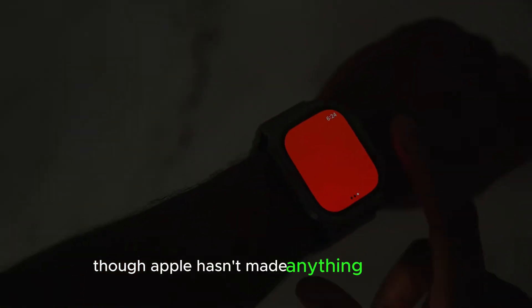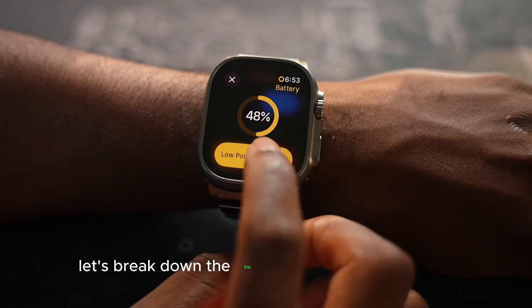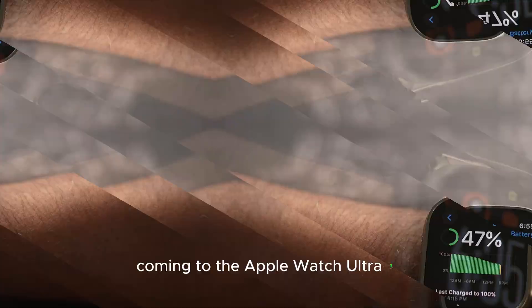Though Apple hasn't made anything official yet, leaks and insider reports have revealed some exciting details. Let's break down the top three expected upgrades coming to the Apple Watch Ultra 3.